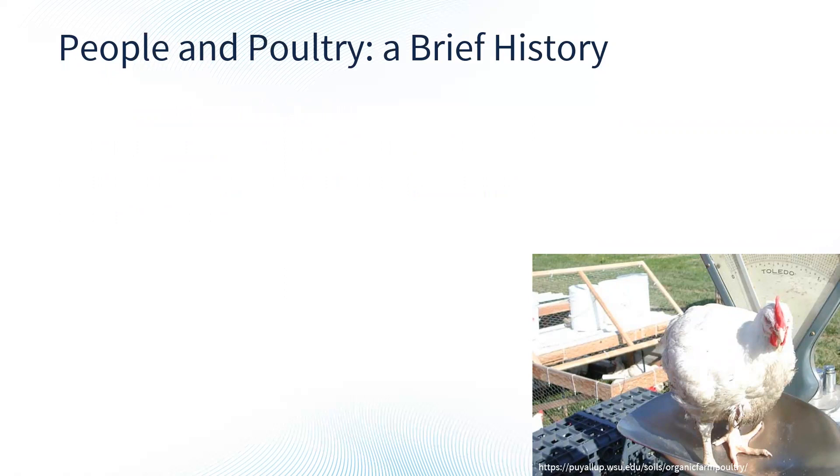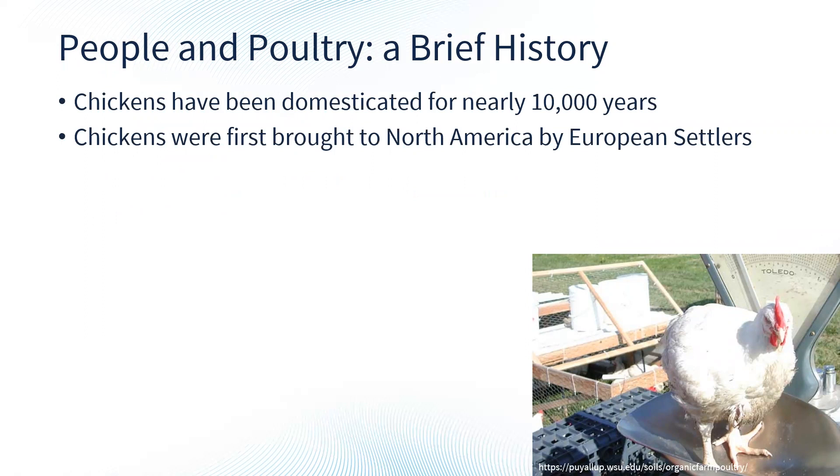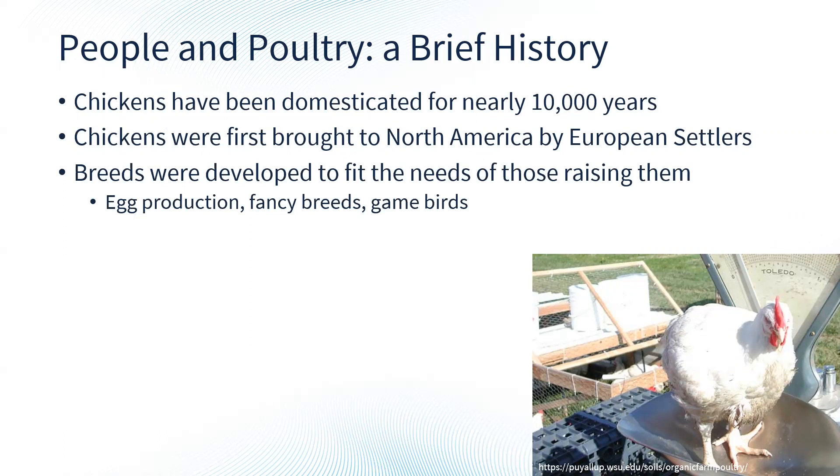Chickens have been domesticated for nearly 10,000 years. Chickens were first brought to North America by European settlers, along with many other animals. Breeds were developed to fit the needs of those raising them, and chickens have been heavily bred for specific purposes and desired traits since domestication — that's why many different breeds look very different. We have chickens bred for egg production, fancy breeds with elaborate tail feathers and patterns, and game birds for meat production.